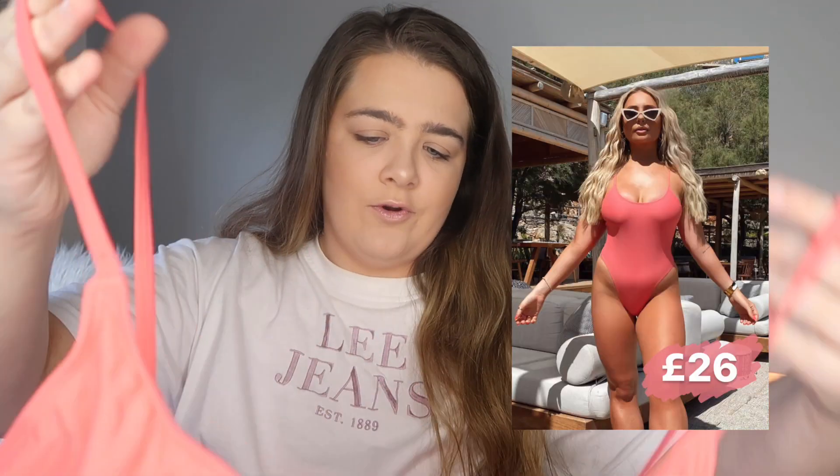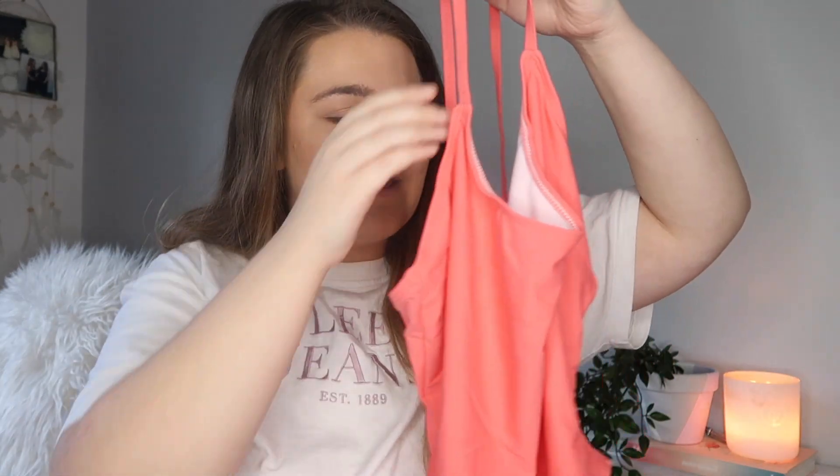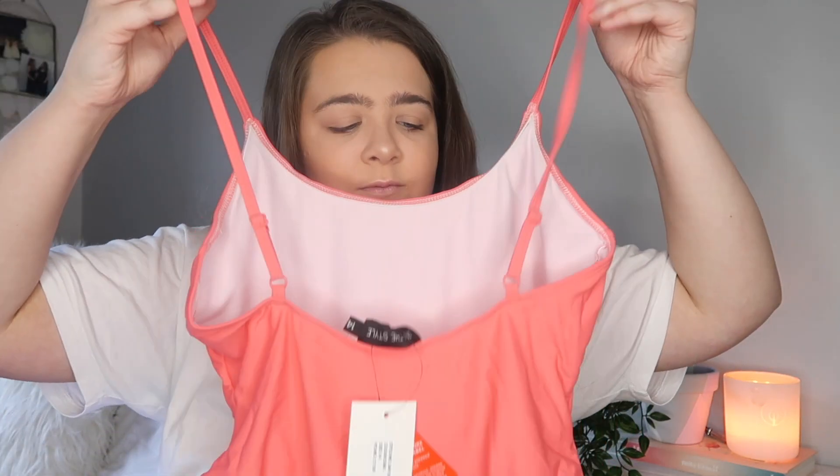Now onto the swim range! The first one I picked up is this coral full bodysuit — I think it's so gorgeous. I watched her vlog about it and the color is absolutely stunning on her. It feels such good quality. It's a scoop neck and such a gorgeous vibrant color — not ridiculously in your face, just really pretty. They all come with hygiene seals which is very important. The back is a little bit lower than the front, which I think is lovely.